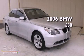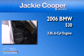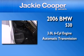This is a 2006 BMW 530. It features a 3.0-liter, six-cylinder engine and an automatic transmission.